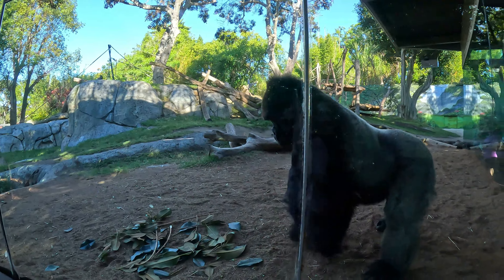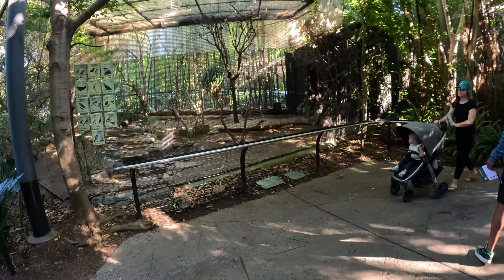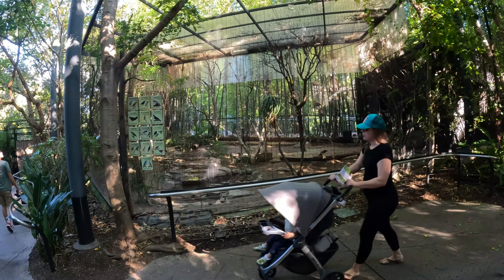As you google the world's top zoos, the San Diego Zoo is always ranked number one, located in San Diego, California.